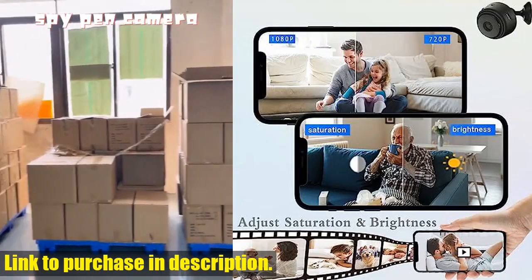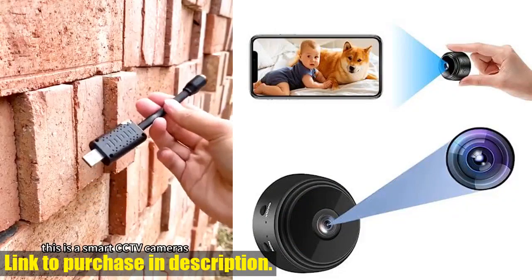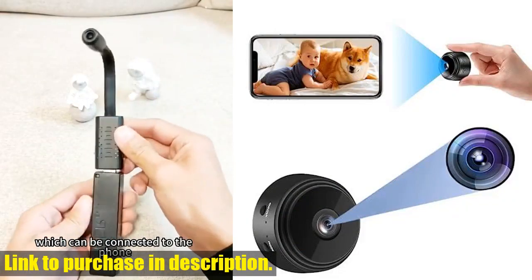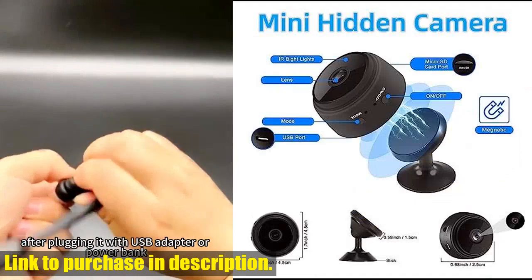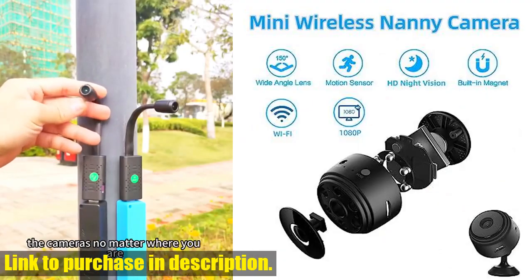If you want to ensure the security of your home and loved ones, don't hesitate to get your hands on the Amixu Mini Spy Camera. Check out the link in the description to make your purchase and have peace of mind, knowing that your home is protected. Subscribe to our channel for more tech reviews and recommendations.